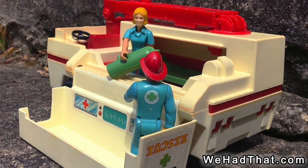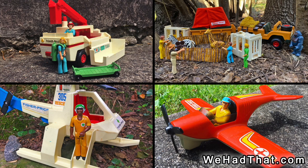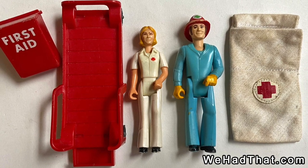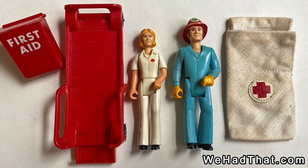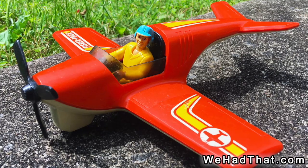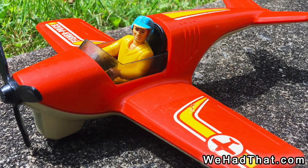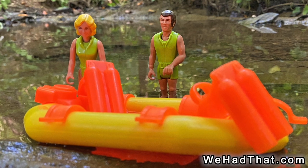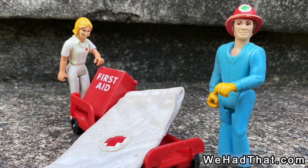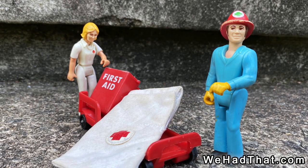In fact, since the Adventure People line ran well into the 80s, I suspect that all of those first four sets were quite popular. To expand on the Adventure People line, in 1976 Fisher-Price started selling smaller sets that included a couple of figures and some small accessories, but didn't include the expensive vehicles. This allowed them to get more products onto the shelves at a lower price point to introduce kids to the Adventure People line. One of the first sets released in 1976 was the Rescue Team set, which seems to have been a scaled-down version of the Rescue Truck set.